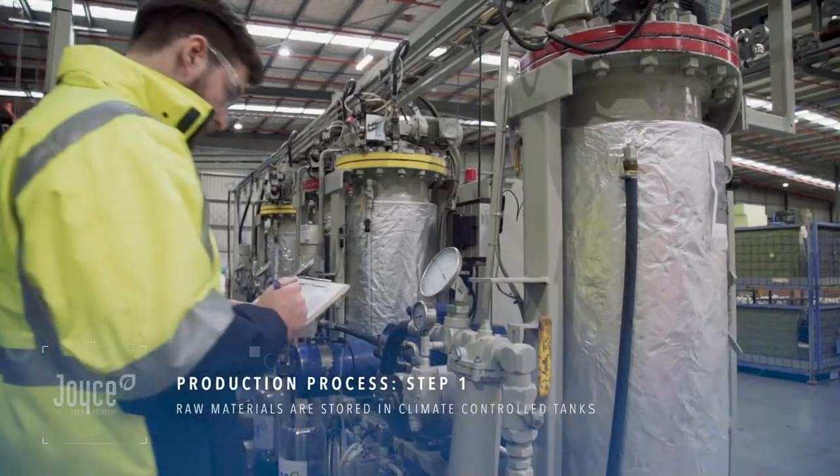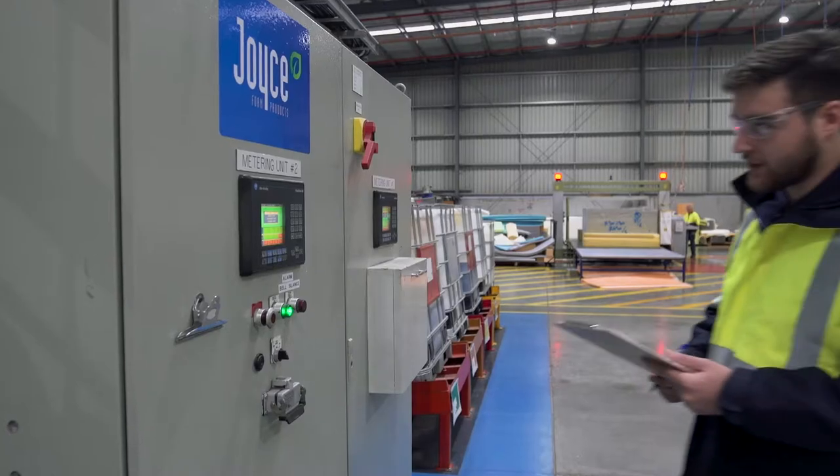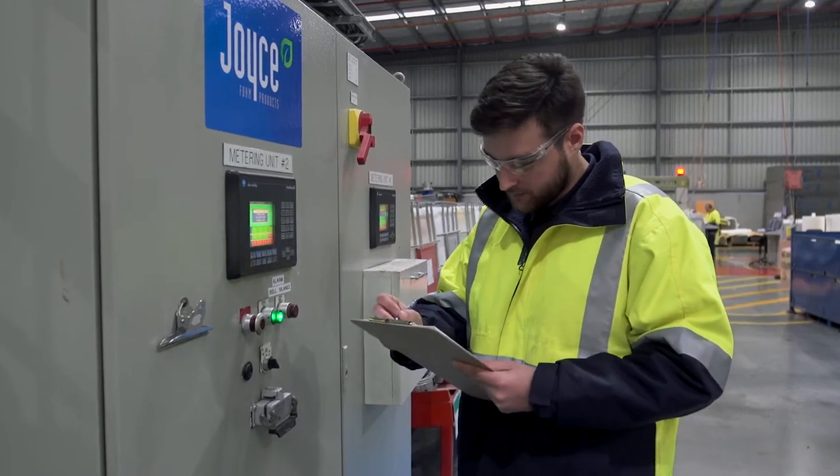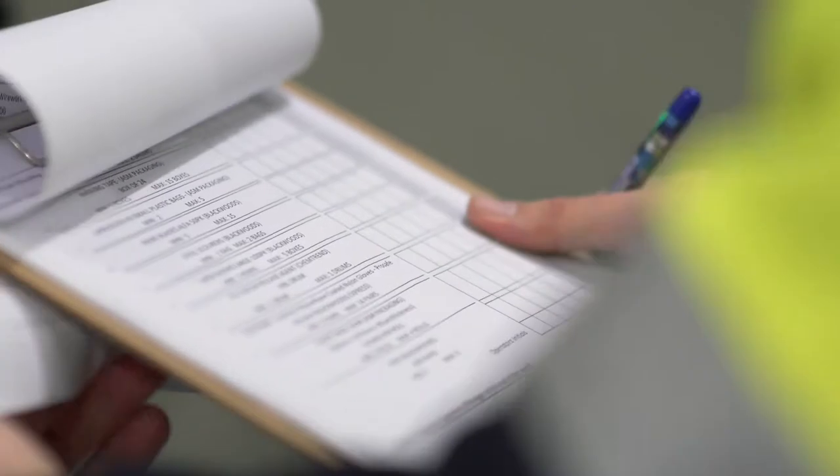The production process starts with raw materials stored in climate-controlled tanks. Chemicals are continuously cycled between the tanks and mix head, ensuring consistent temperature and pressure.